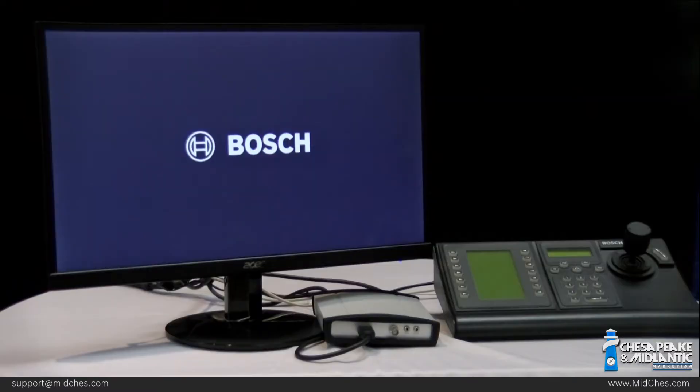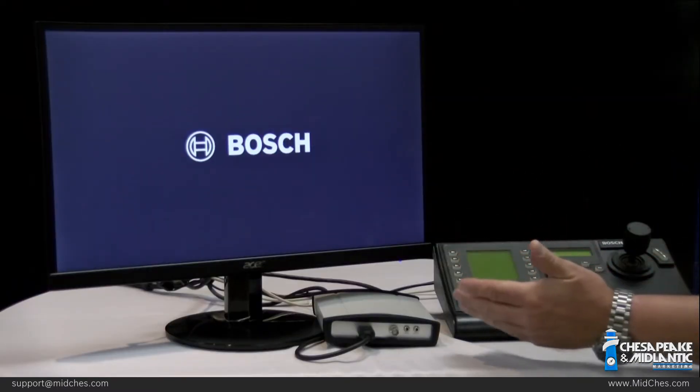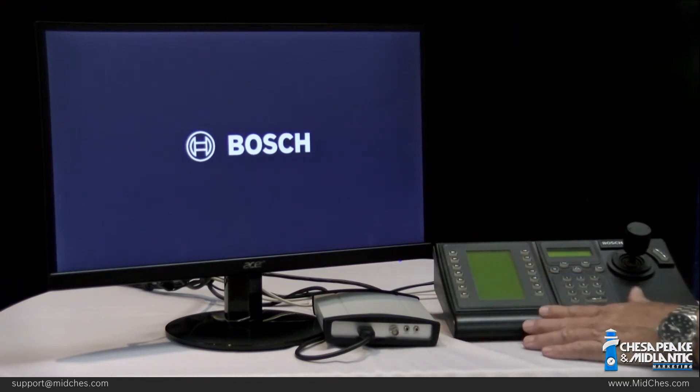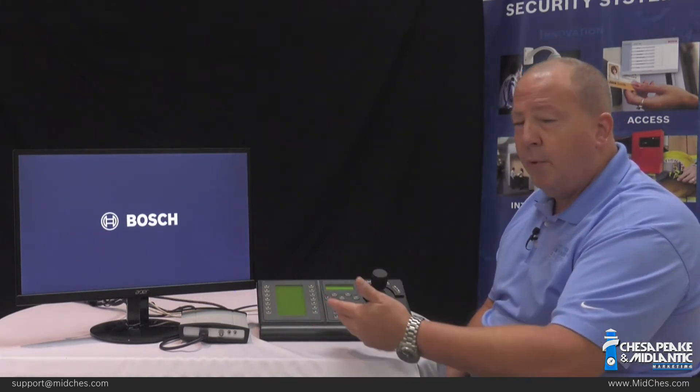What we have on the table is a regular PC monitor, a Bosch VJD 3000 decoder, and a KBD digital keyboard. This equipment, along with a network connection, is all I would need to view live video, do PTZ control, and in some cases perform an alarm call-up to a monitor full screen. This is an easy way to do that.